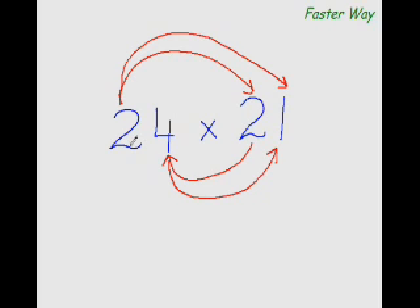Multiply the first digit of this number with the first digit of this number: 2×2 is 4. Then multiply this digit again with the other digit: 2×1 is 2. But before putting down 2, add the product of this digit and this digit: 4×2 is 8, and 8 plus 2 is 10 — carry forward 1, write 0. For the last digit: 4×1 is 4. So the answer is 504.